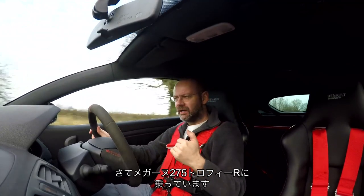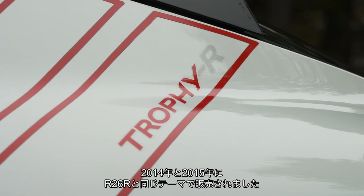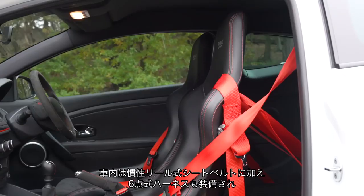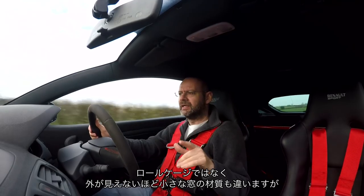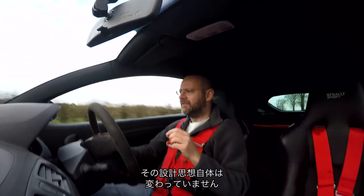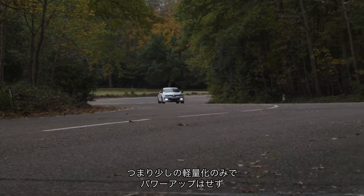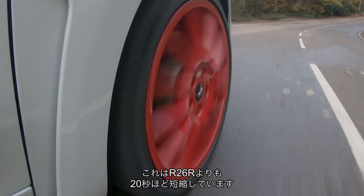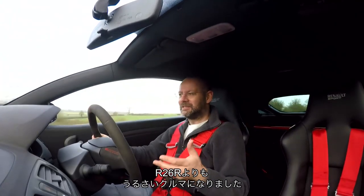The Megane 275 Trophy R followed. In 2014–2015, using similar themes to the R26R, it did a similar thing. Inside there are six-point harnesses, plus an inertia reel seatbelt, fixed-back bucket seats, and a strut brace rather than a full half cage. The idea was the same: do more with less. There's a bit less weight, no more power, and this car set a new Nürburgring lap time of around 7:54 — taking a good 20 seconds out of the R26R.